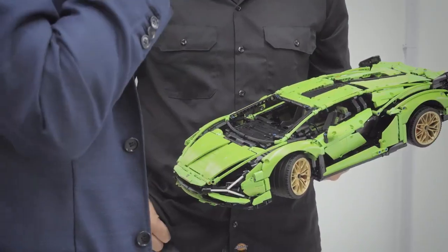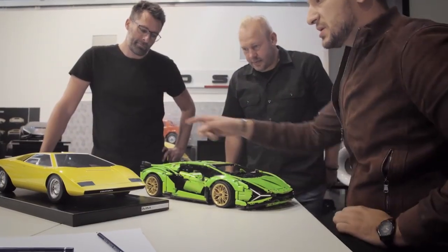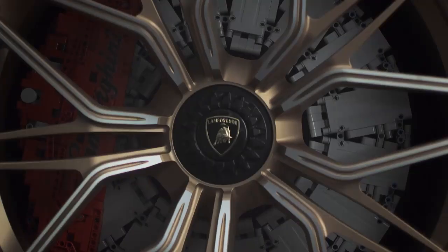After speaking to the design team in Sant'Agata — Lamborghini's headquarters — we came up with the idea of going big and creating a full-size 1-to-1 scale version of the Sian FK P37, to show what's possible with the LEGO Technic system.